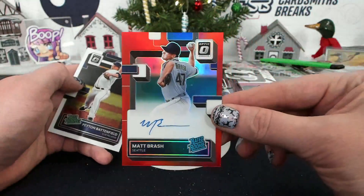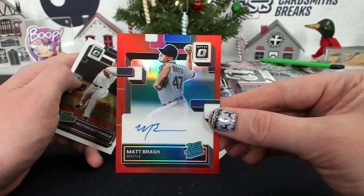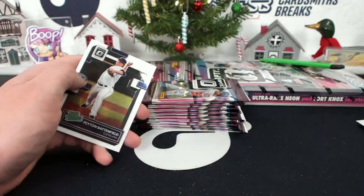10 of 49, Matt Brash, red autograph — Seattle, Cole Long. Matt Brash, 10 of 49, red.